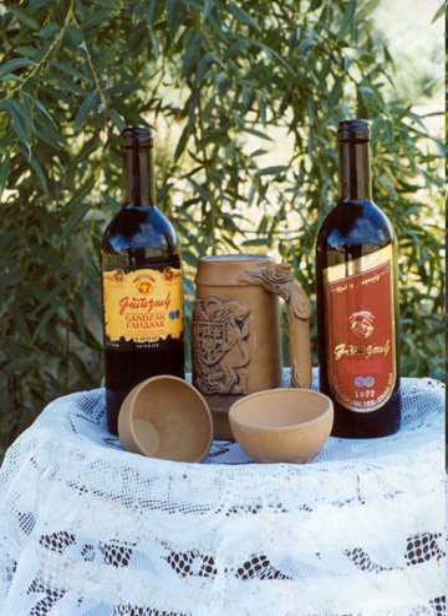A typical meal in an Armenian household might consist of bread, butter, sour milk, cheese, fresh and pickled vegetables, and radishes. Lunch might include a vegetable or meatball soup with sour milk. Lamb, yogurt, eggplant and bread are basic features of the cuisine of the Caucasus, and in this regard Armenian cuisine is no different, but there are some regional differences.